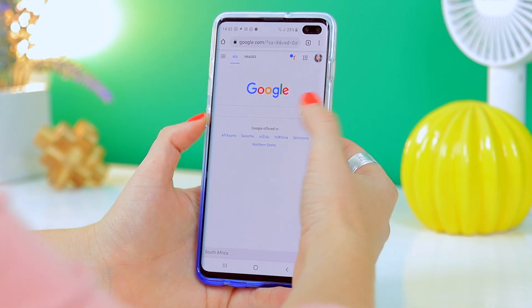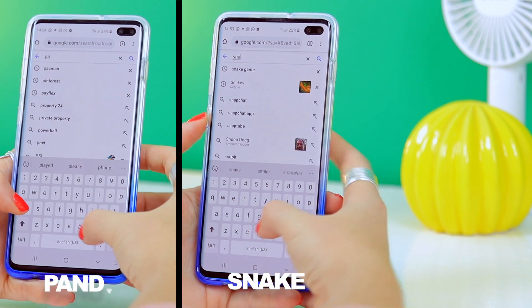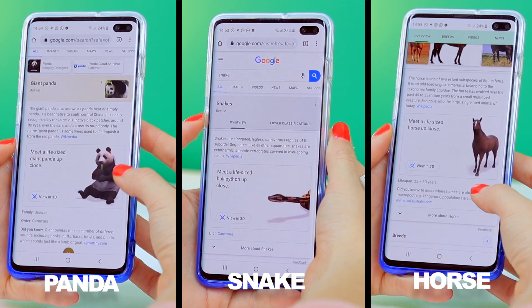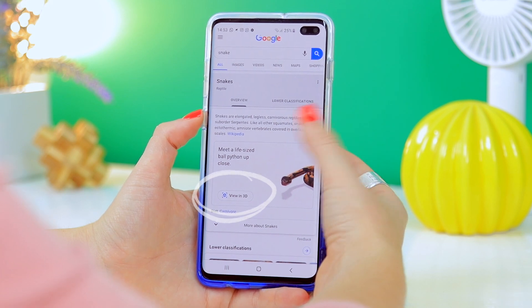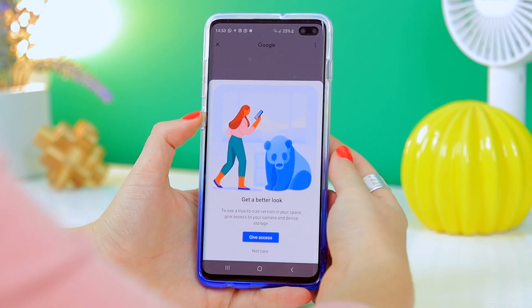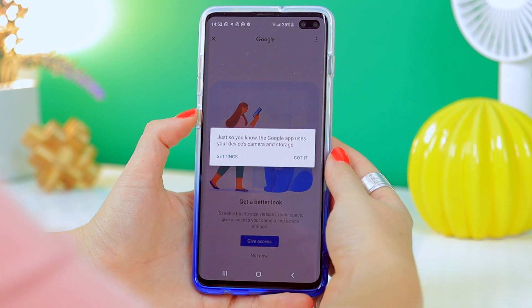First up is one of Google's most recent new features: augmented reality. If you go into Google and type in snake, panda, horse, or any animal you can think of and scroll down, you will see these 3D animals moving. There will be an option that says 'View in 3D.' If you don't see this option, you just need to update your Google Chrome browser. Click on 'View in Your Space' and allow Google access to your camera and storage.